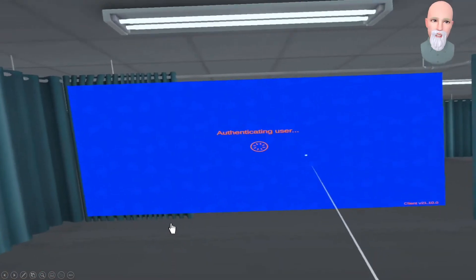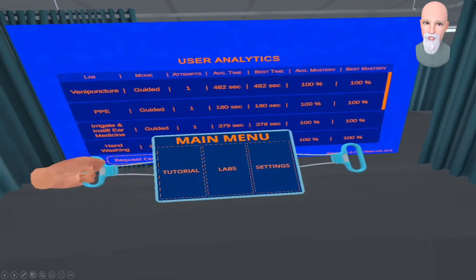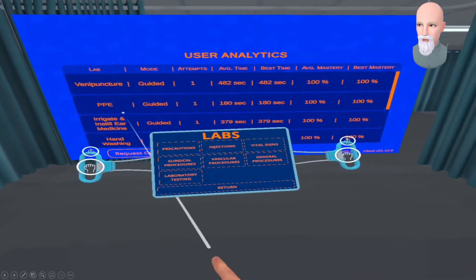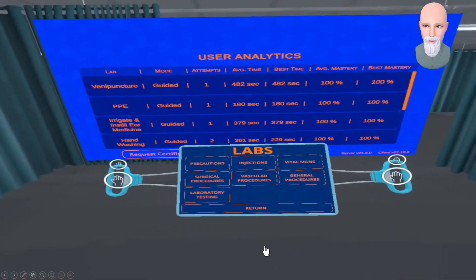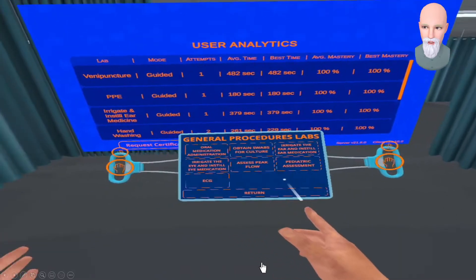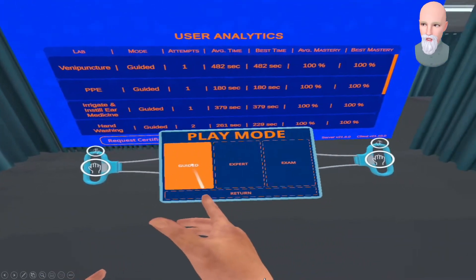Now, the difference — I wanted to call this up — is that we're going to jump into expert mode so we can get a sense of what's different there. We'll go into the lab, pick general procedures, pick ECG, and this time we'll pick expert mode.